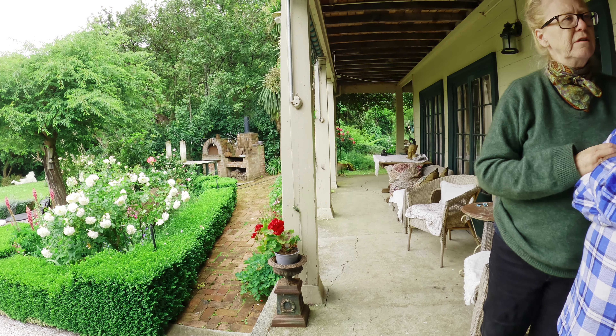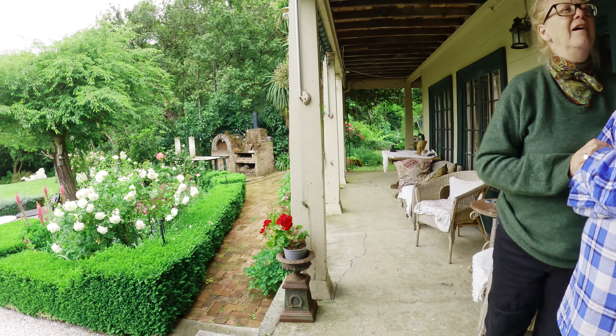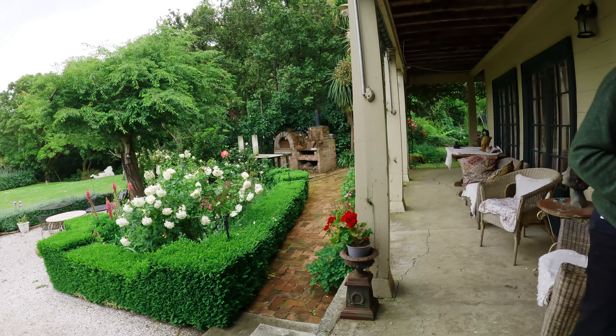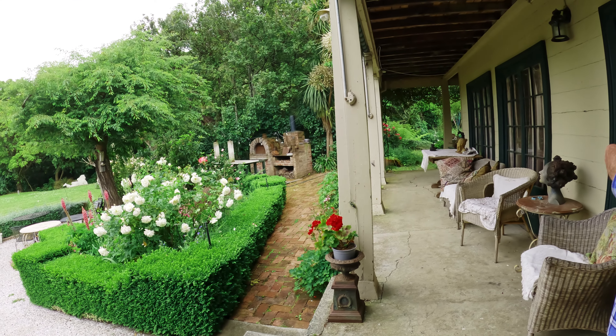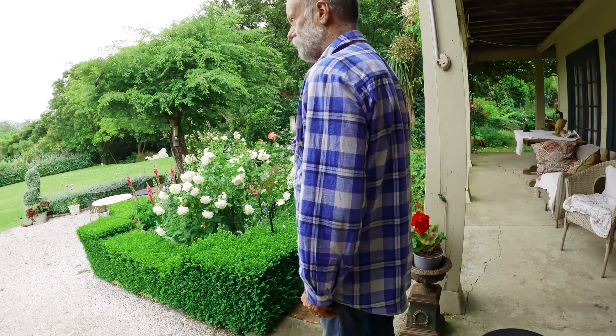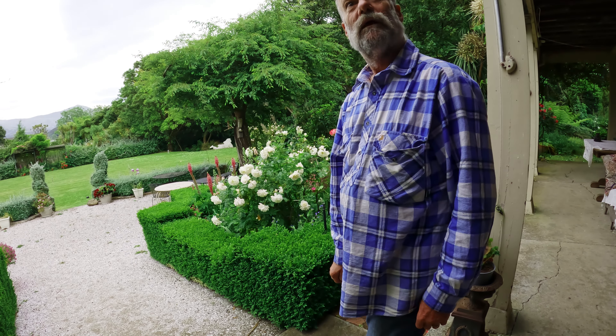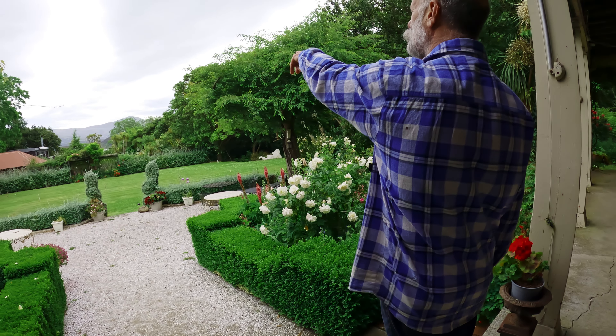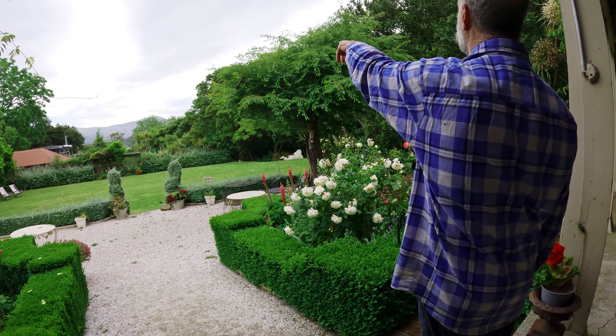Why don't you show Greg the forest? Sure! We go down the side of those tall walnuts, past the ferns, and then right to the top of the hill.